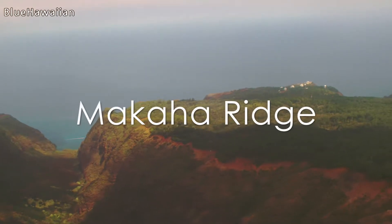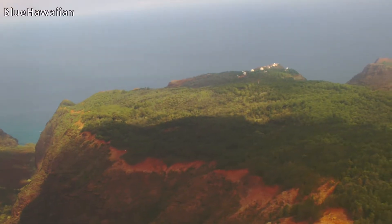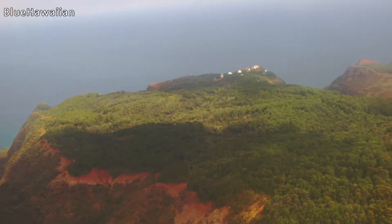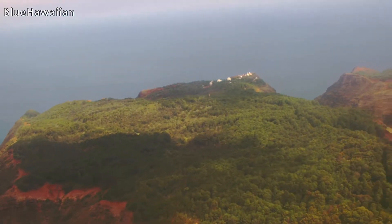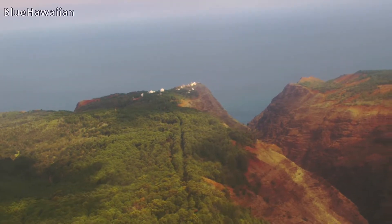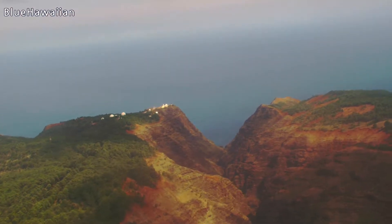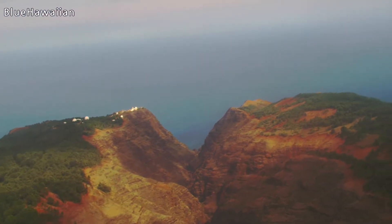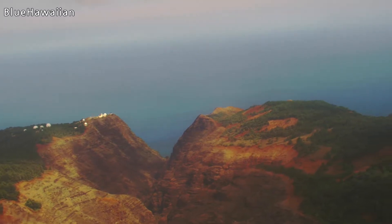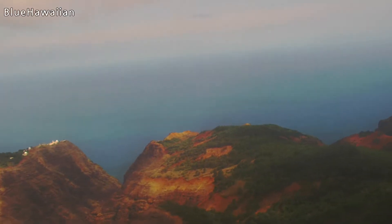This is called Makaha Ridge. On the left side of the aircraft is the Makaha Tracking Station — that's a remote radar site that operates with Barking Sands, tracking all activity in and out of Barking Sands. The forested area is all designated for hunting, and each ridge has a letter designation allowing hunters to come back here.